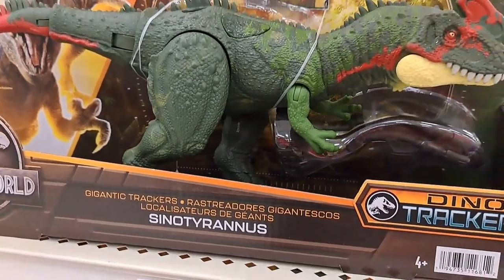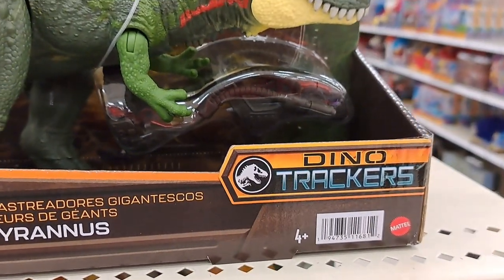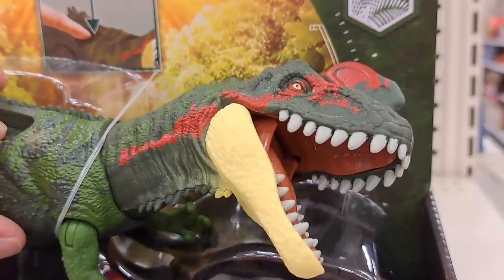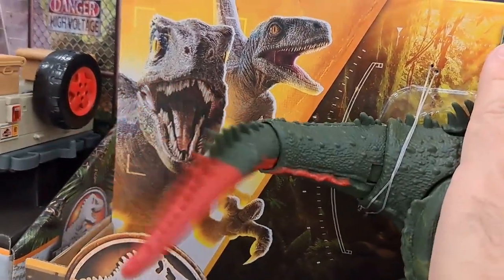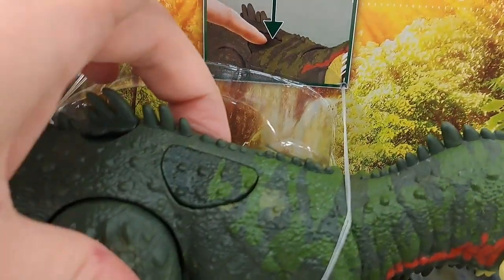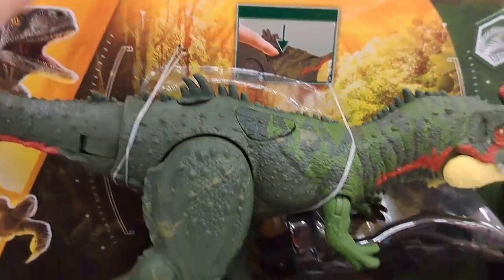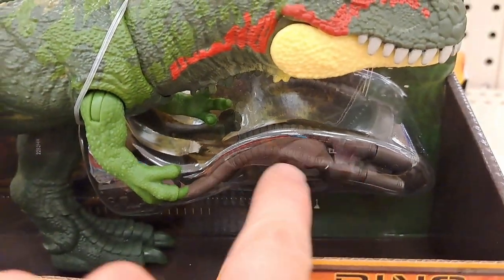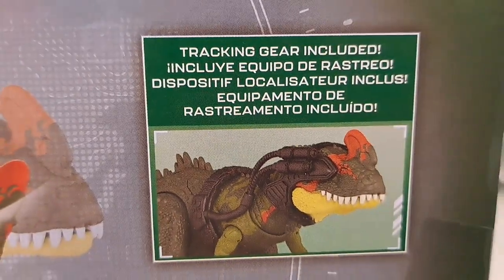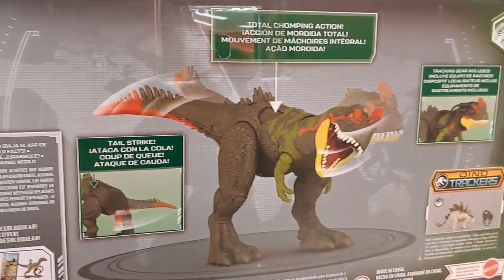We got this Ceno Tyrannus Gigantic Trackers Dino Tracker series. Cool head movement, chomping action, and also a tail whip on the other side when you push it. It's got the place for the card right there. So awesome. And right here is the tracker gear included. Such a cool figure.